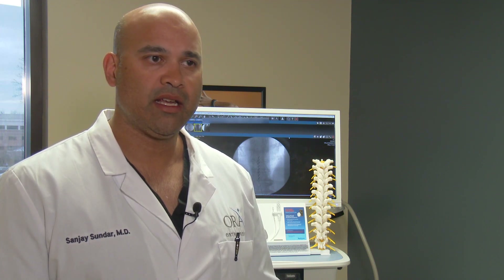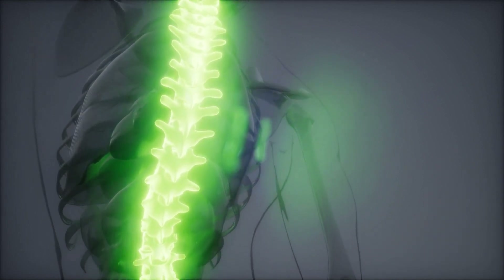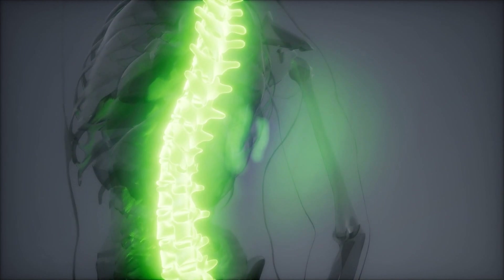The basic idea is that we're blocking the pain transmission from the low back, legs, arms, or neck from reaching the centers in the brain that interpret that as pain.